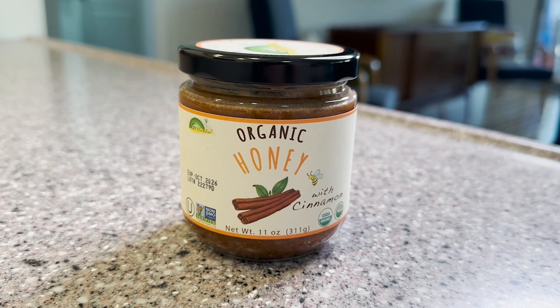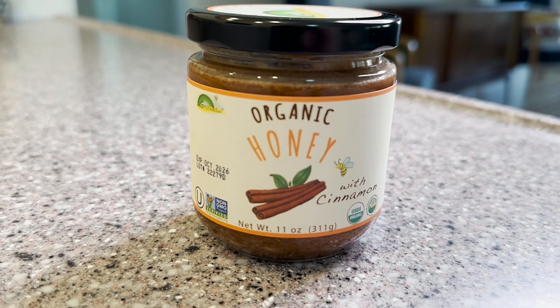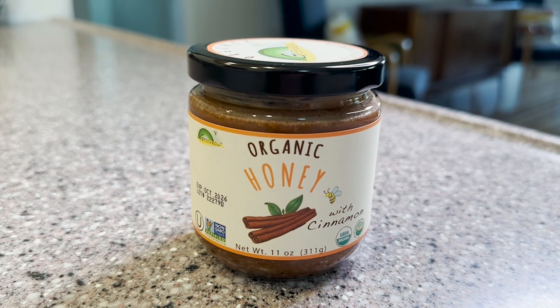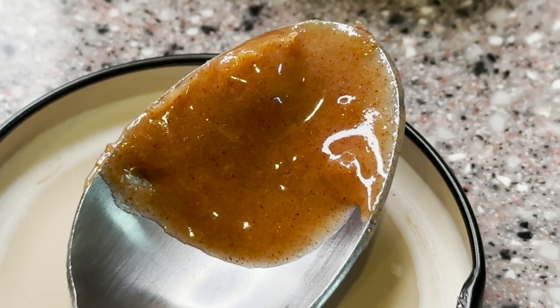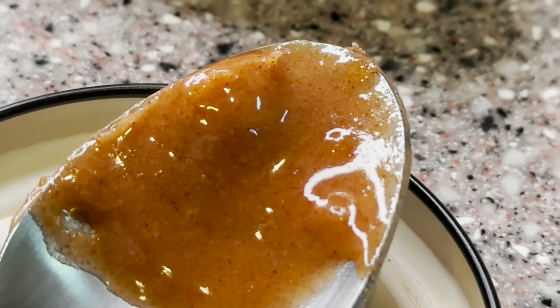Hey guys, it's Alicia with WTI. If you're like me and you love cinnamon, you are going to go crazy for this delicious organic honey from Greenbow. This organic honey is infused with cinnamon and it definitely has a nice bold cinnamon flavor.